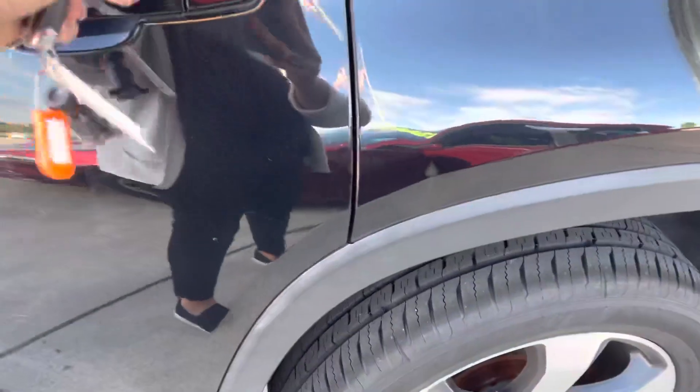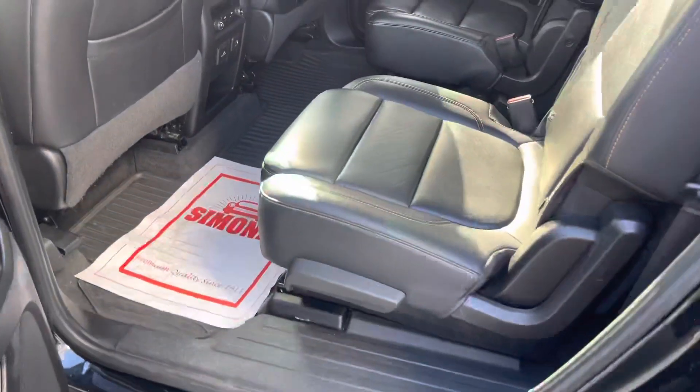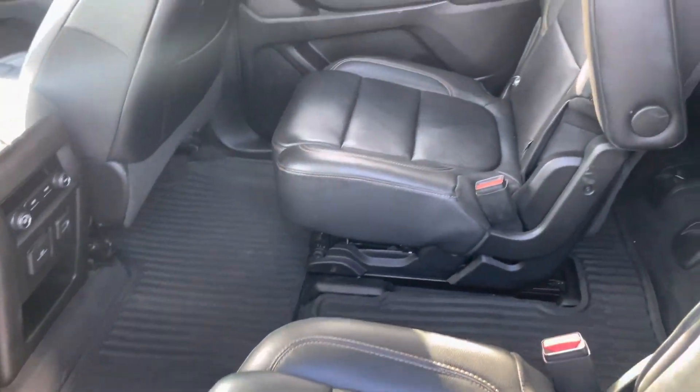Looking at the second row here. Captain's chairs. Third row.